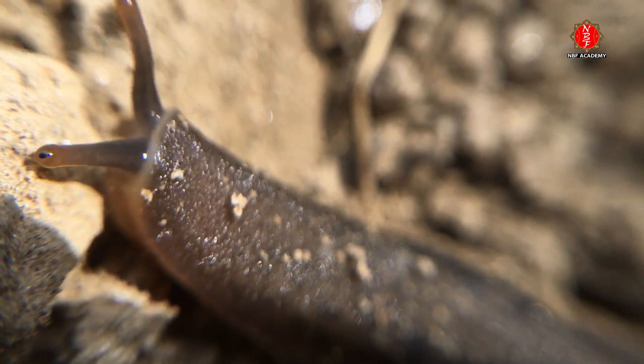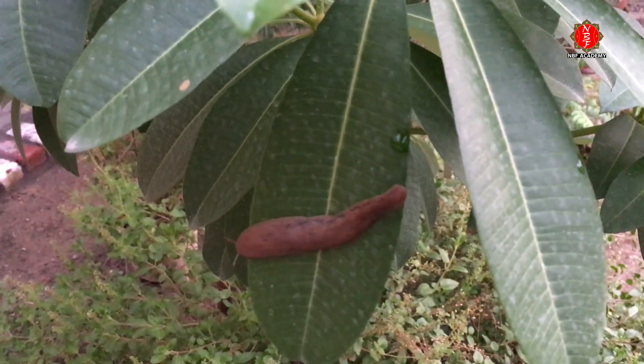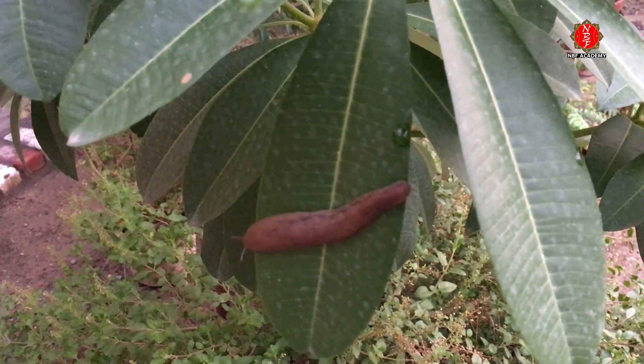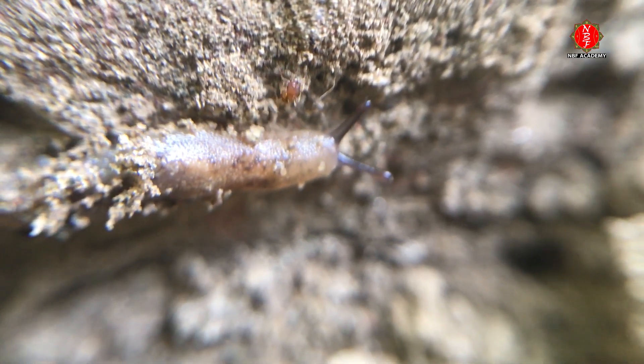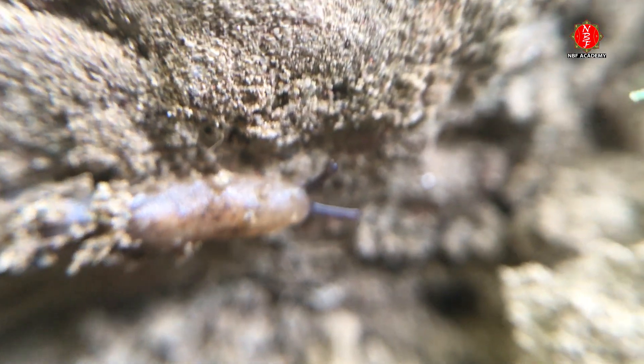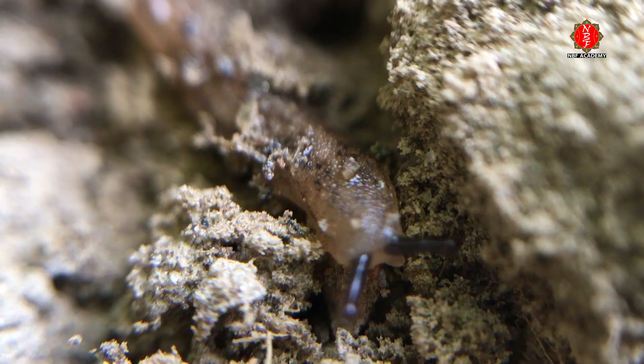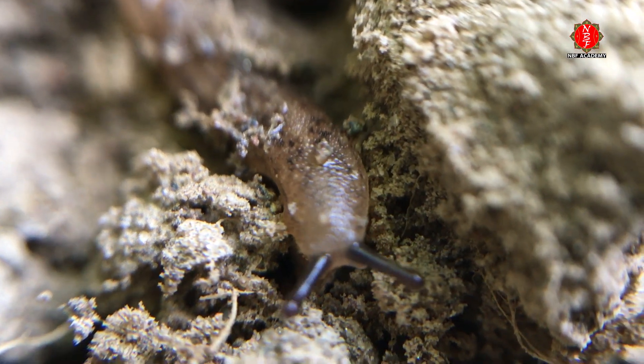Why all the goo? Slug slime is multi-purpose. It helps these creatures move and climb challenging surfaces. Plus, slugs can learn about each other and find potential mates by examining slime trails. And of course, mucus is a key part of a slug's daredevil upside-down sex life.